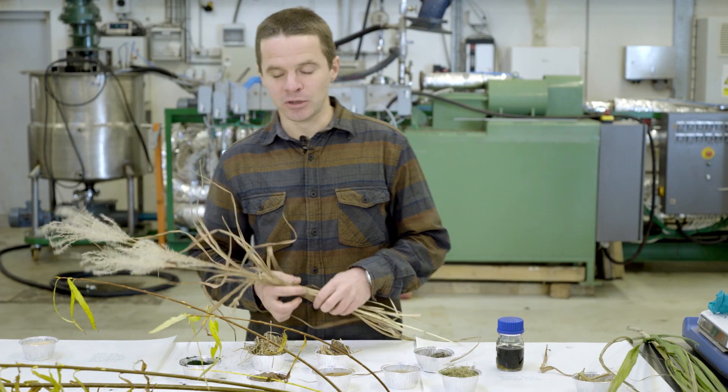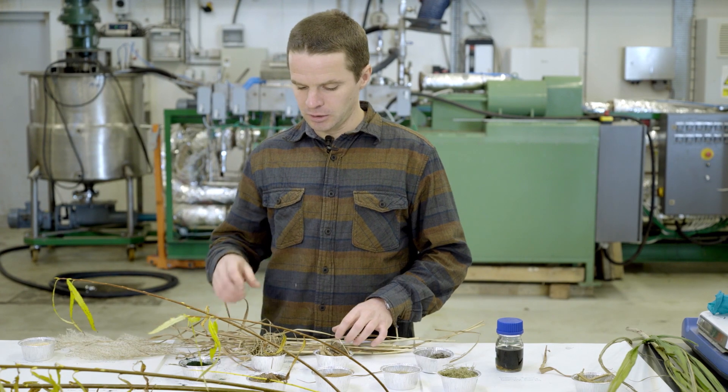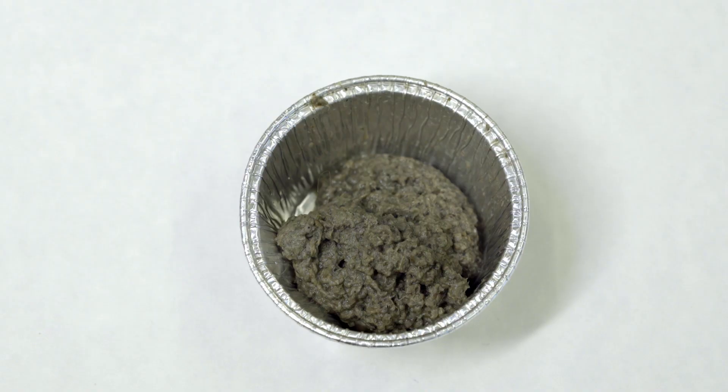We are developing a process where we can use a vast amount of different biomass resources. Here's the Miscanthus from earlier, but we can also use things like wheat straw or algae such as spirulina, and even waste such as sewage sludge from the wastewater treatment plant.